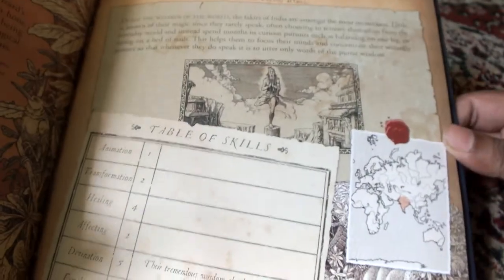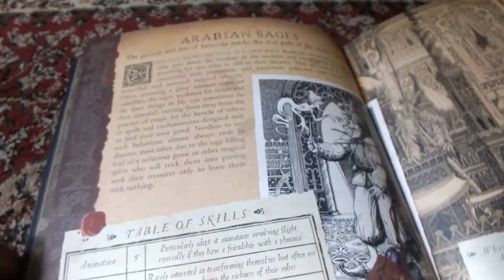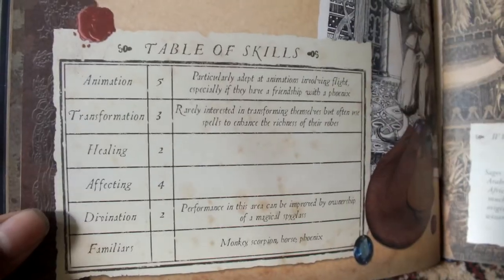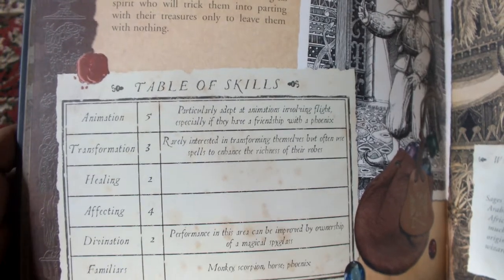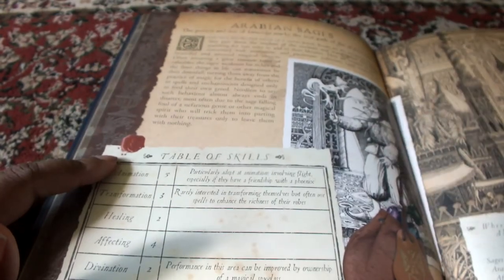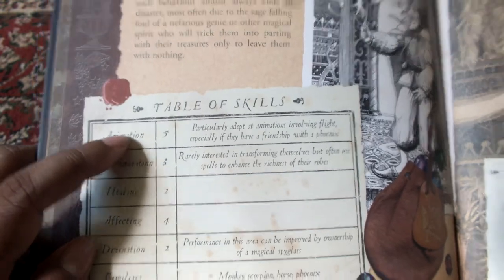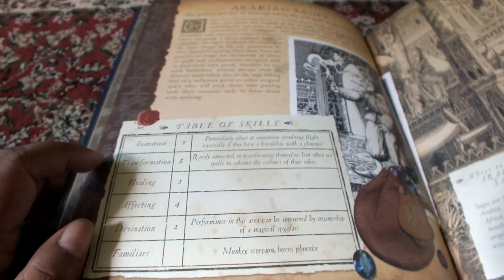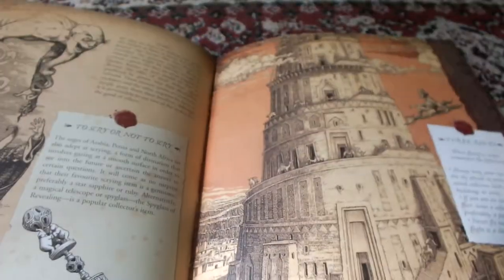Then you go on to Indian Fakirs — there's a Table of Skills and Great Snakes, and then Arabian Sages. Interestingly it says they are particularly adept at animations involving flight, especially if they have a friendship with a phoenix. Arabian stories have mostly favoured genies and flying carpets, so that's what it means. There's a lot of detail paid attention to — Genies, 'to scry or not to scry,' and three rules of flying a carpet, which is very essential if you ask me.